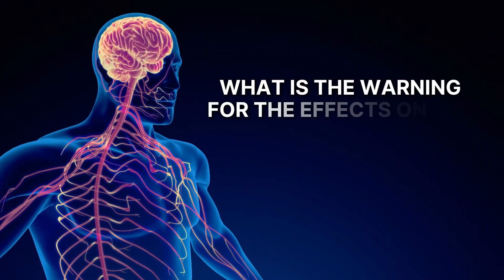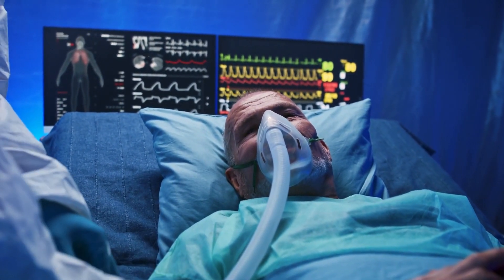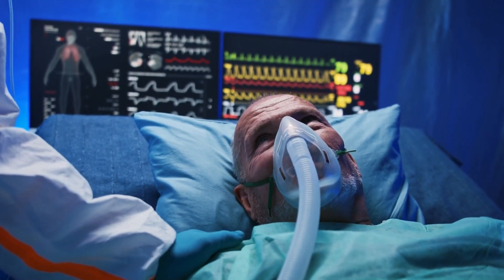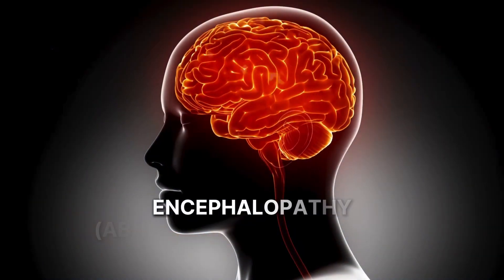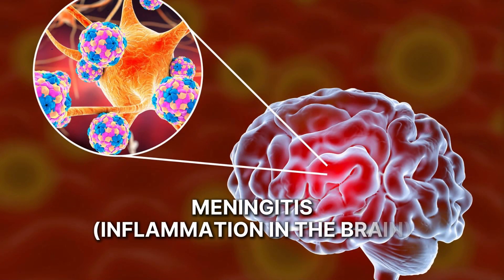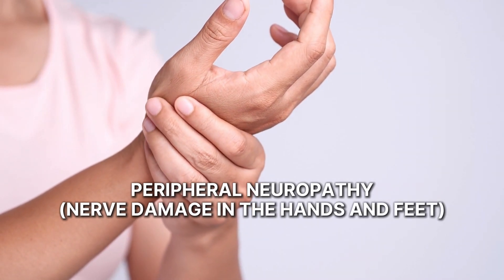What is the warning for effects on the nervous system? Metronidazole oral tablets may cause serious conditions that affect the nervous system. These include encephalopathy, which is abnormal brain function; meningitis, which is inflammation in the brain; seizures; or peripheral neuropathy, which is nerve damage in the hands and feet.